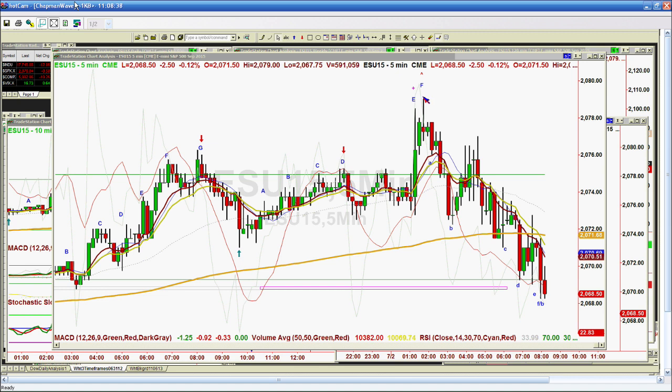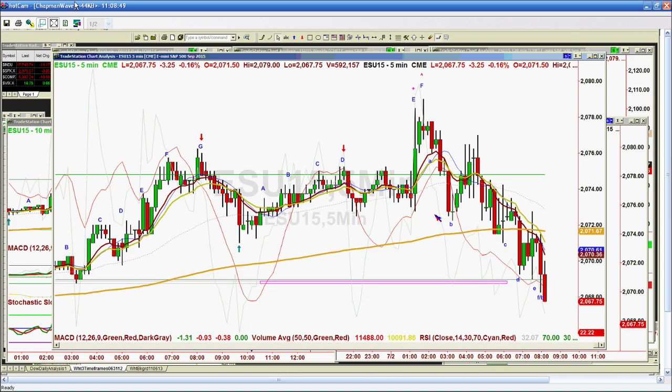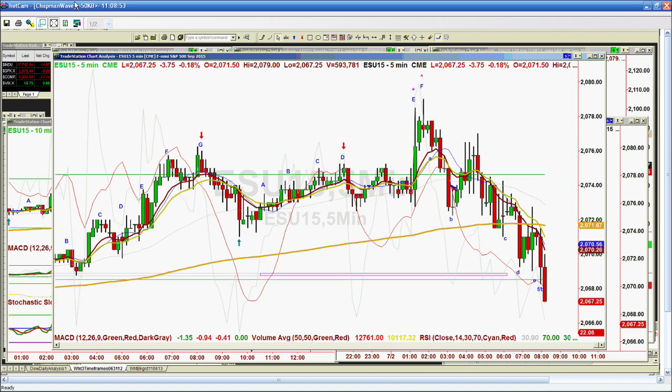That peak F is a right arm extension in the Chapman methodology. It goes to 2079, a round number high. Then it turns around — there's that pattern I call the Eiffel Tower. It looks like an uppercase A: straight up, straight down. It comes down, breaks the left side low — not a good sign — tries to rally, but it just can't hold. Now the S&P has gone down: Dow's down 17, S&P's down $1.30, and the E-minis are down 3.